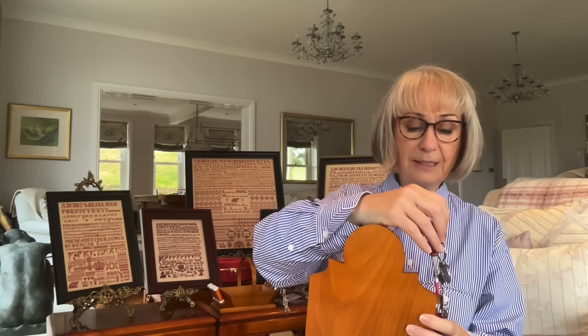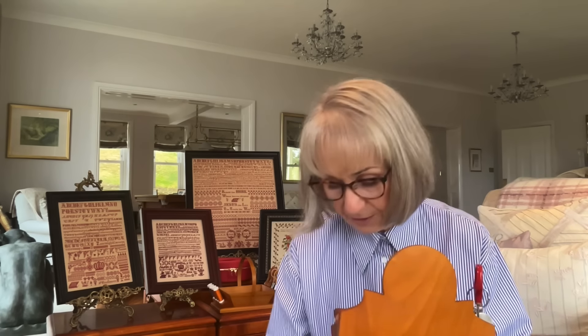My mother's Italian, and as children, when we went over to Italy for mum to see her family, in the month of August everybody went to the beach. It's so hot in Italy in the summer.